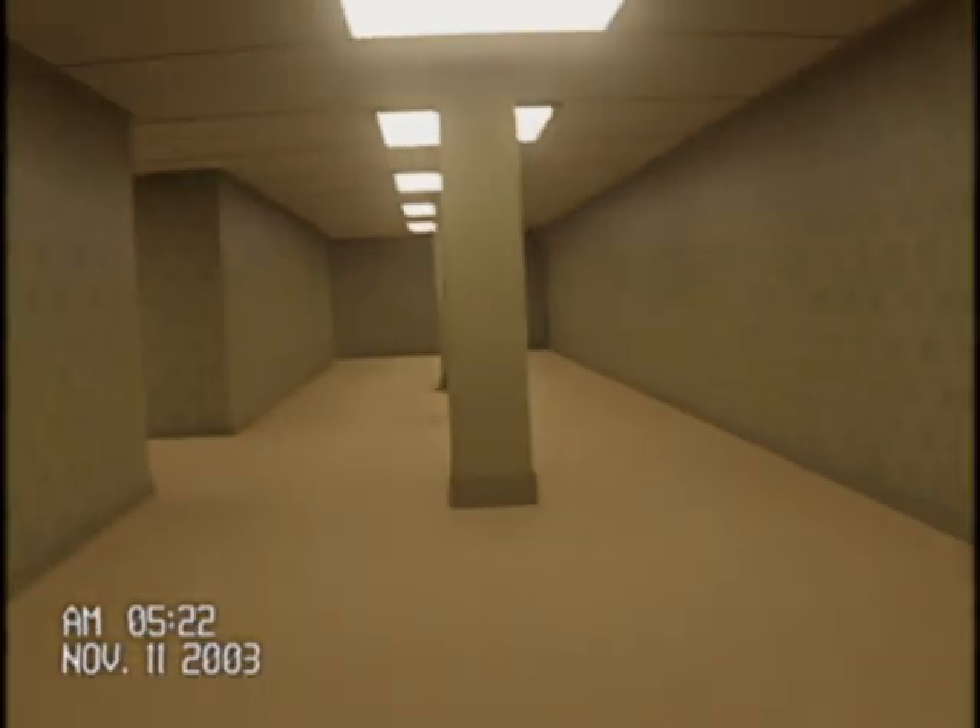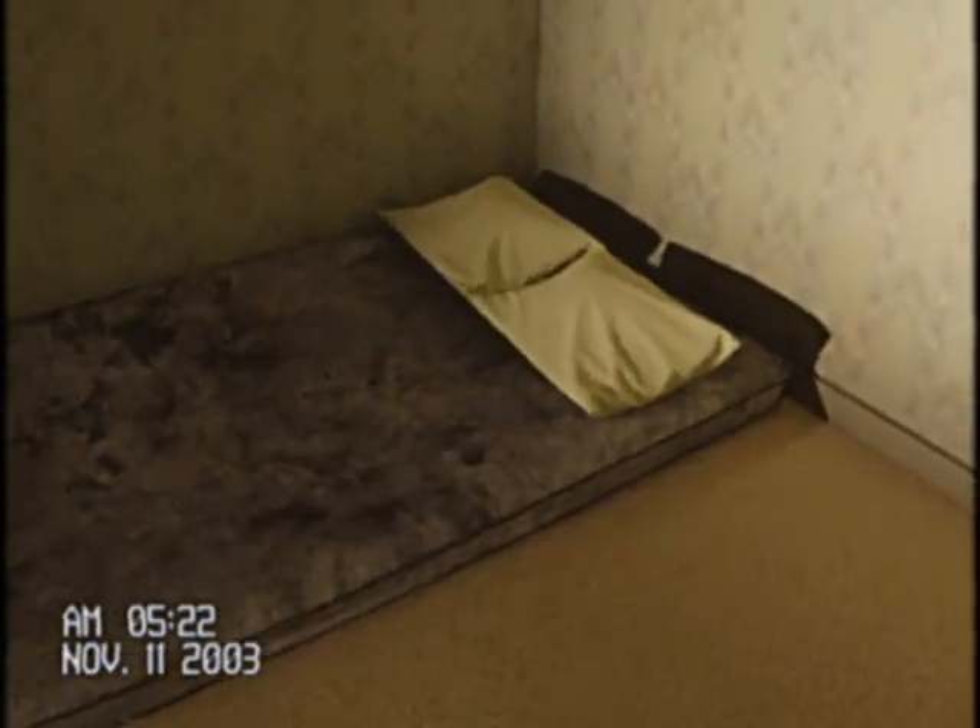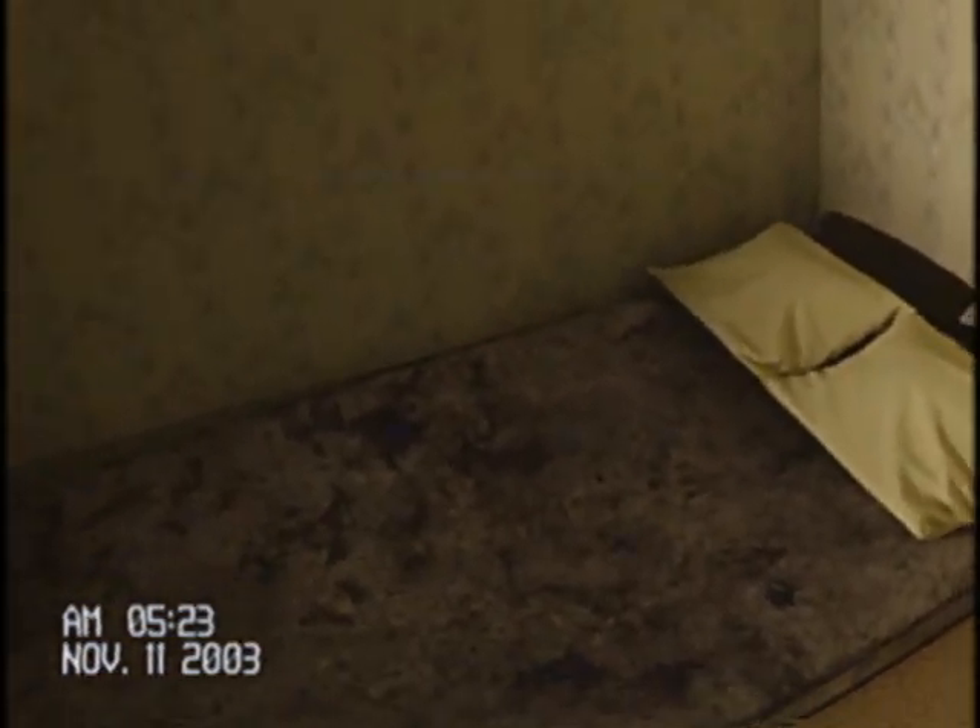I'm glad this camera works — just found it. Here is my room at the end of the hall. It was very dark, so I've used the torch just to light it up.